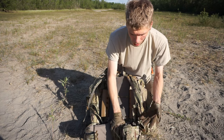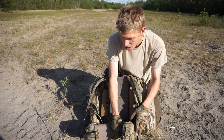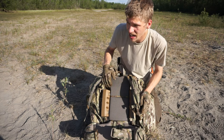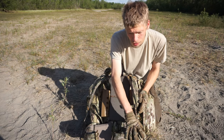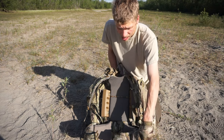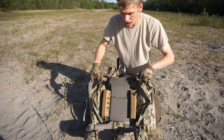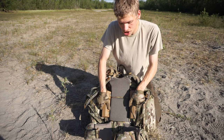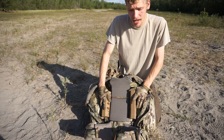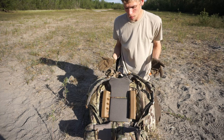They also added PALS or MOLLE webbing to the sides of the waist pouches, so you can attach small pouches directly to the waist straps. I can run my PSK on one of those pouches so I can quickly access it right there. In addition, these two support bars were originally designed for body armor, but they also do a great job supporting your back.